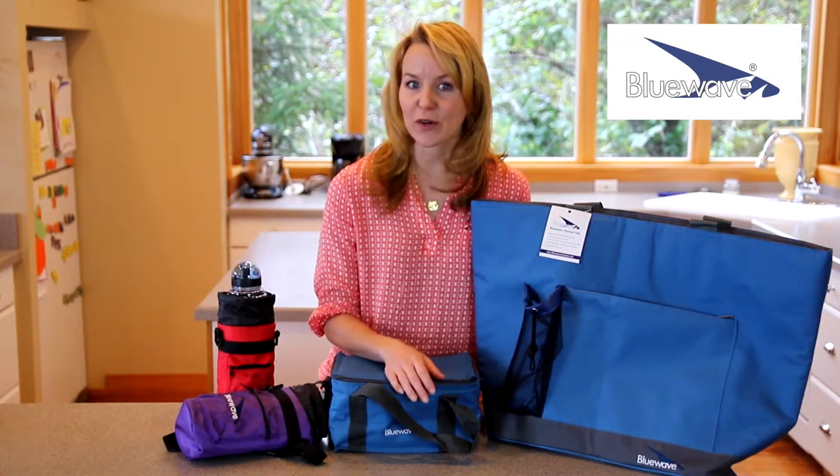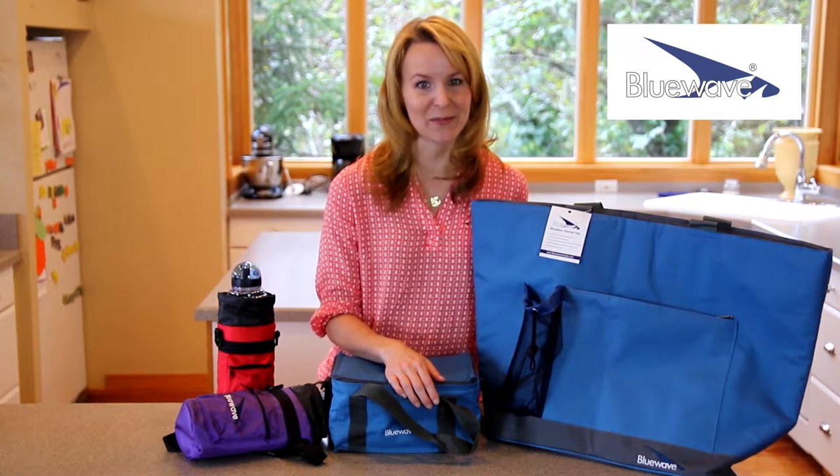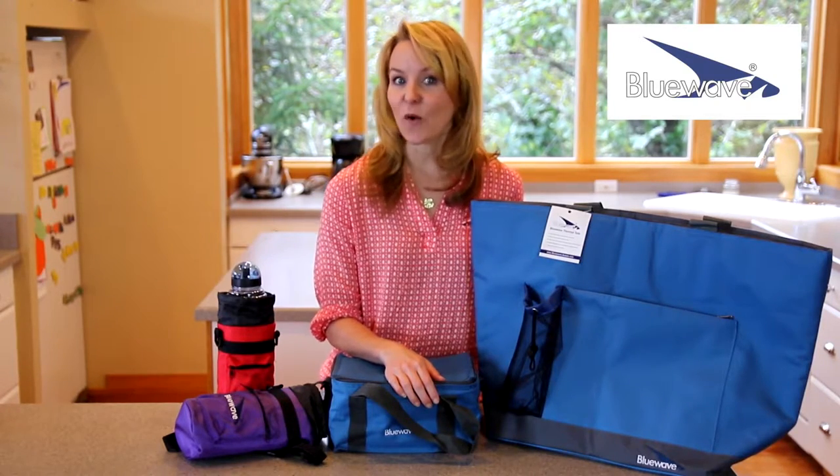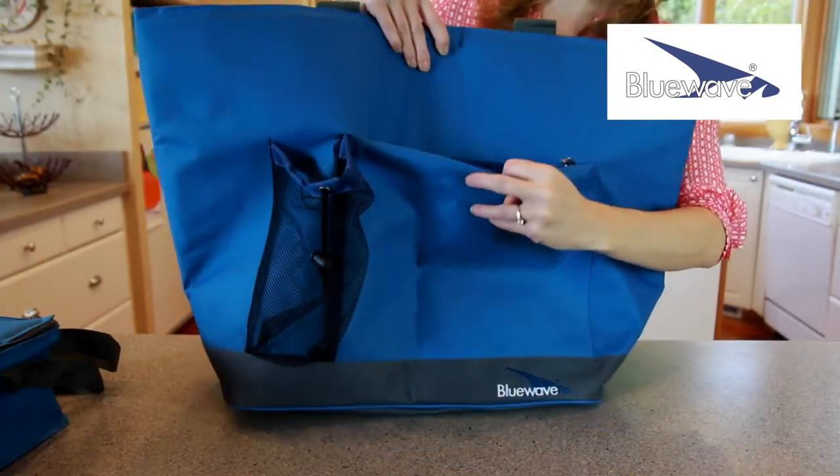It's large enough for groceries, picnics, laundry or even gym supplies. It features a large outer zipper pocket that can hold your coupons, keys, shopping lists and money.